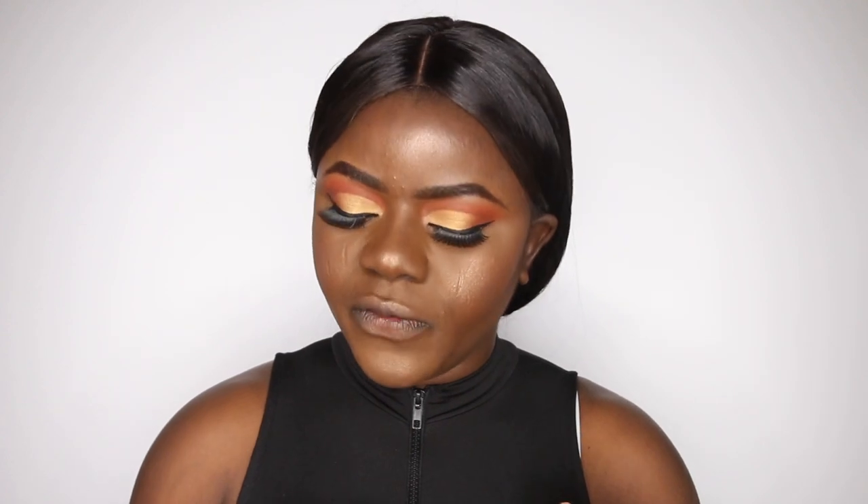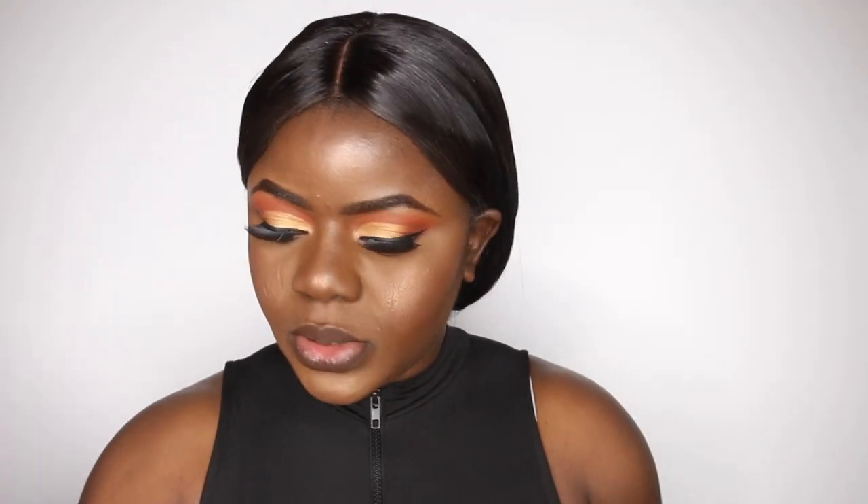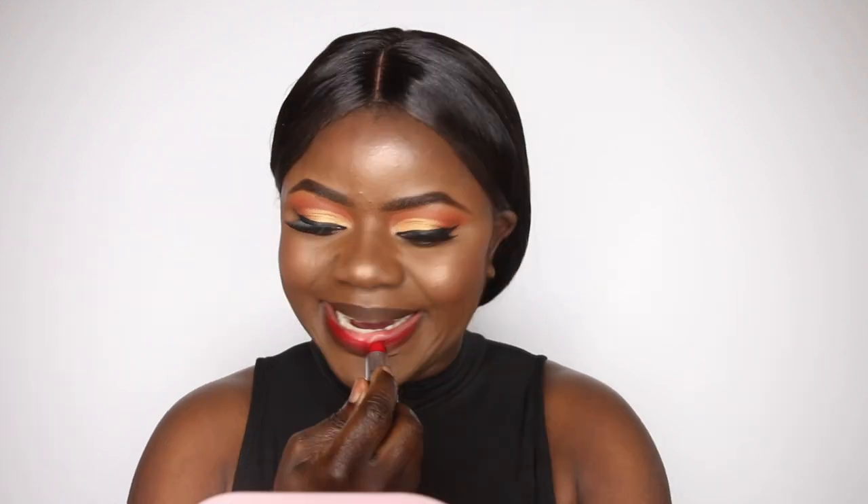Okay guys, I so much want to rock a red lipstick and I think I can pull it off. I'm going to line my lip first with my brown lip liner — the same liner I have on my brow. Now I'm adding my MAC lipstick — this is the Ruby. My lip is a bit cracked, but I think it's not bad. For united tones it's okay. I think it's okay guys — so let me just spray my face and put my hair in place.